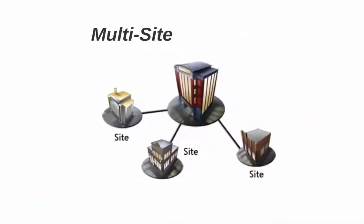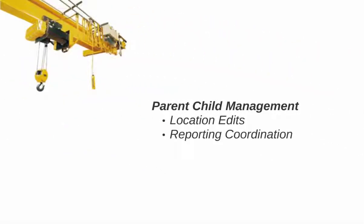If you're running an operation with multiple locations, you need total visibility. Assets are on the move and carry a pedigree that is easily lost in transit. With InfoChip multi-site functionality, you can manage multiple locations with head office visibility. Now you can associate multiple assets with a parent-child relationship for location edits and improved reporting coordination. View your collective inspections together as a group.